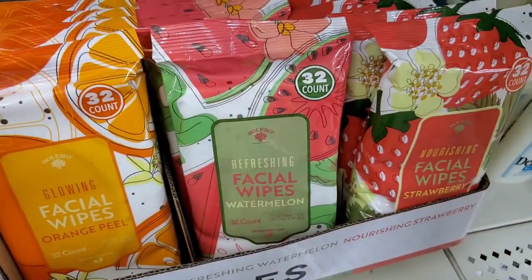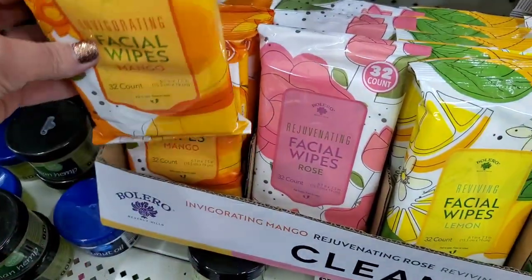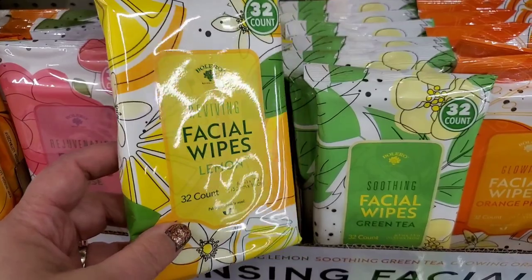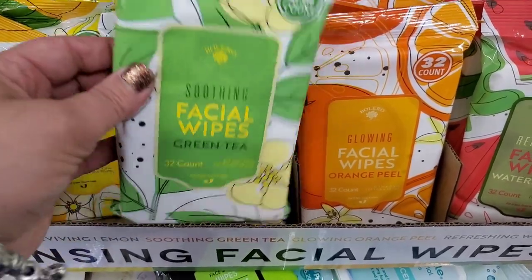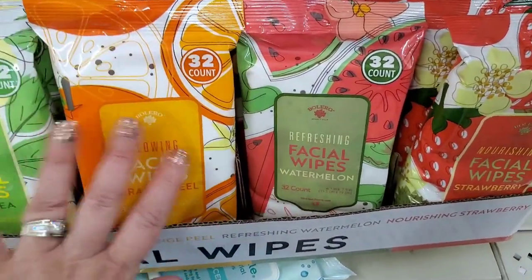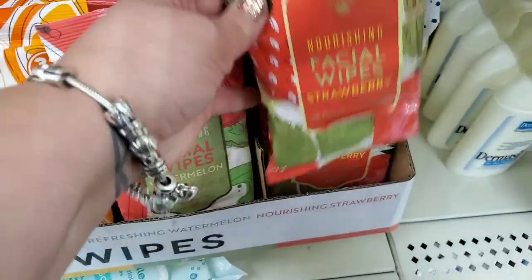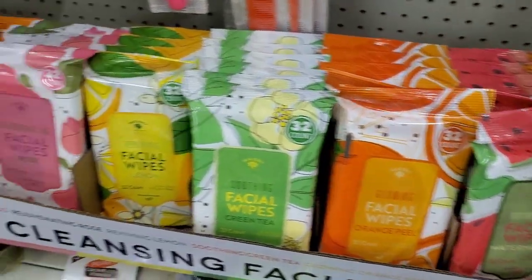Here are some gorgeous new Bolero face wipes. I enjoy a good Bolero face wipe — this is mango, invigorating, 32 count with super cute mango packaging. Then rejuvenating rose, beautifully packaged lemon reviving wipes with a very 60s retro print, soothing green tea, glowing orange peel — I'm really digging this retro print, it's very 60s — refreshing watermelon, and nourishing strawberry. Bolero never fails to please with their packaging and this one is definitely delightful.